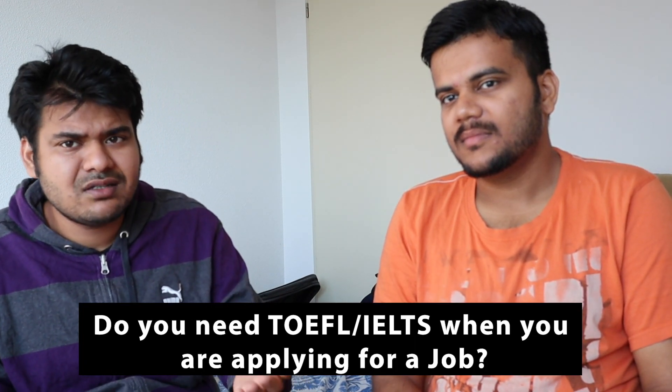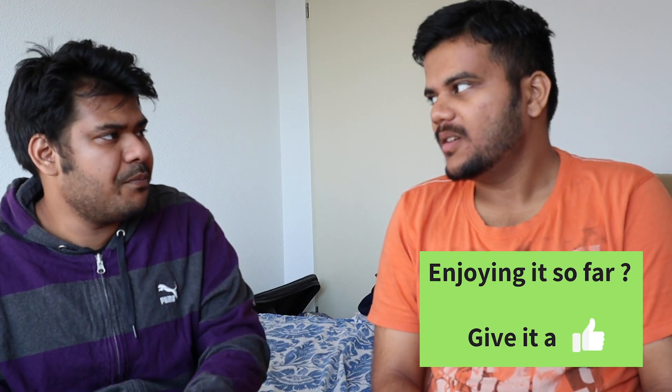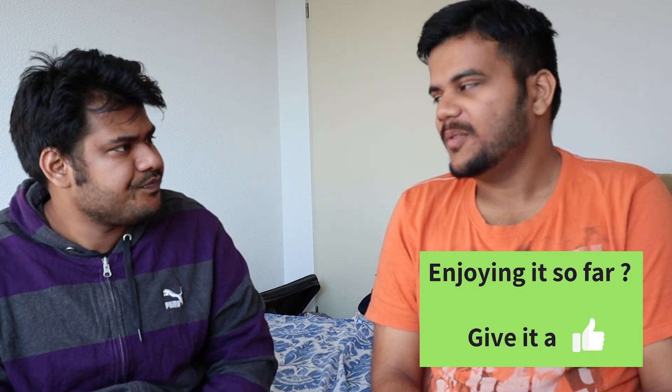TOEFL or IELTS are the tests that really test your acumen in English. When you're applying for a master's, TOEFL or IELTS is required. But is it required if, say, someone does a master's in the Netherlands and then applies for a PhD? No — you don't need it then, because you were taught your master's in English for two years. Also, recently, if you are applying directly for a PhD from India or any other non-European country and your home country requires TOEFL, sometimes the application mentioned it two or three years back.